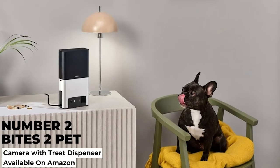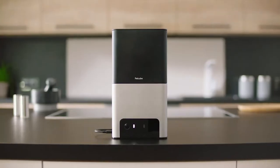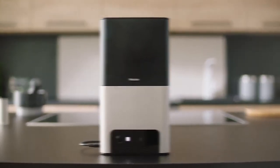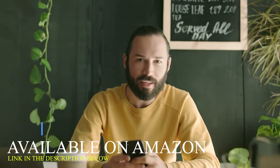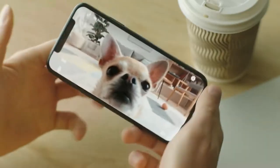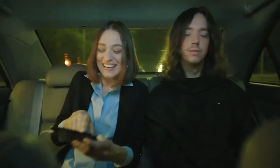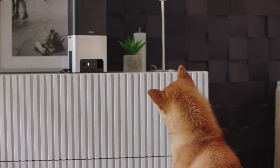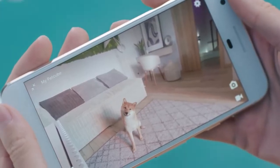Number two: Petcube Bites 2 pet camera with treat dispenser. This is by far the coolest gadget out there for pet owners. The sleek Petcube Bites 2 camera allows you to keep an eye on your pet while you're not at home through Wi-Fi connectivity, and can even deploy a treat for them right from your smartphone.